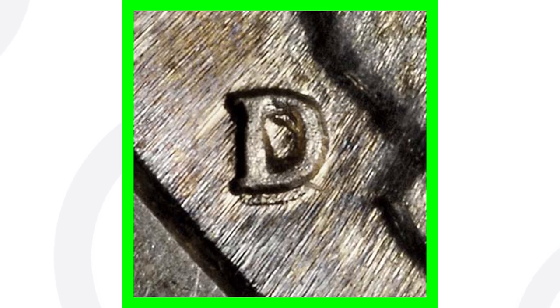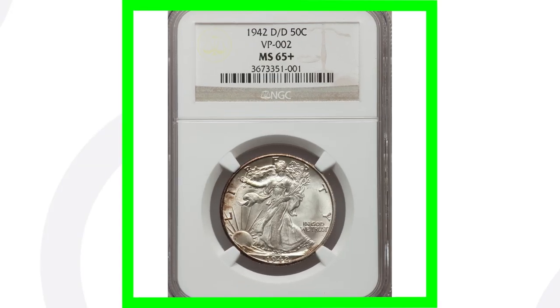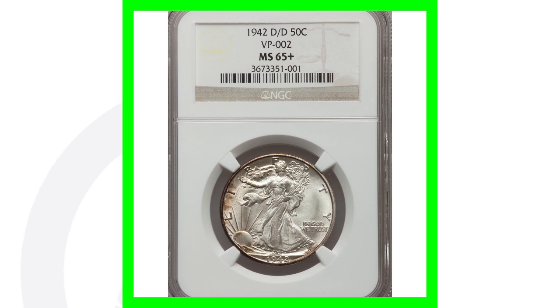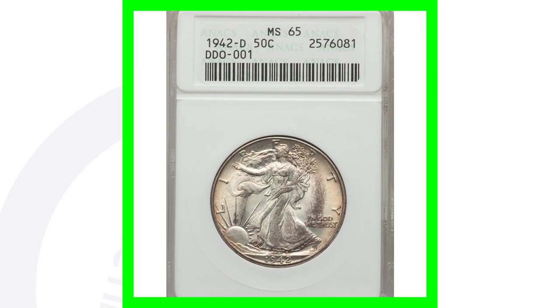For the 1942-D you also want to look for a repunched mint mark — here are a few examples where you can see the D mint mark has been repunched. If you want to examine your coins like this, you can get a USB coin microscope at couchcollectibles.com. A 1942-D with that RPM graded Mint State 65 sold for over $185. Also look for doubling on the 1942 — on the outline of the face, chin, and neck — that is a double die obverse with doubling visible on Liberty's chin and gown folds.